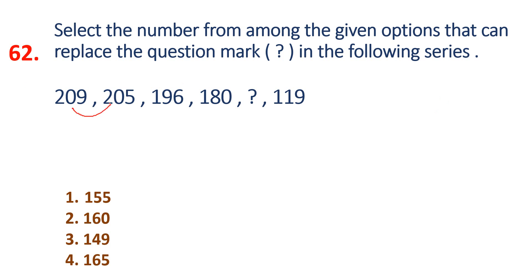Question 62: What is the difference? The differences are minus 4, minus 9, minus 16 — these are squares: 2 square, 3 square, 4 square.